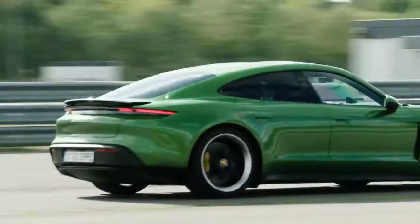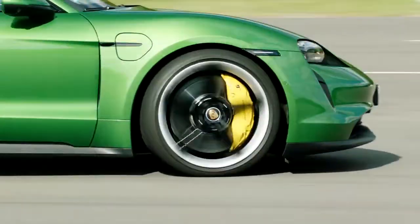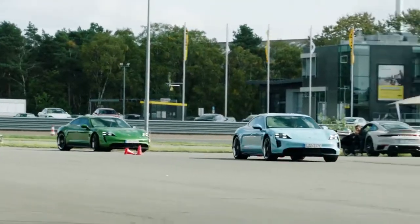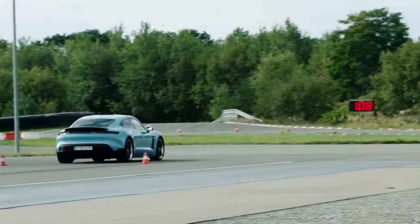Edmunds has driven the 4S with the performance battery plus, and it does not want for performance. With instantaneous torque on demand, coupled with the traction of all-wheel drive, it feels every bit a supercar. Indeed, its performance is such that we'd seriously question the need to upgrade to the Turbo models.